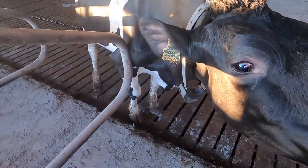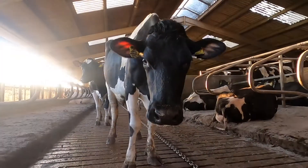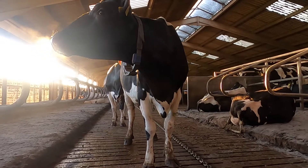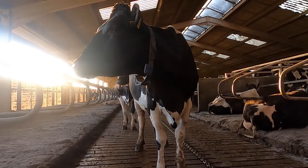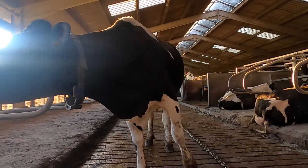The cows have a bed each which is called a cubicle. These have to be comfortable and dry. This cow is wearing a special necklace called an activity collar. This allows us to track their behaviour and what they're up to at all times. Happy healthy cows can produce anywhere from 6,000 litres to 13,000 litres of milk each year.